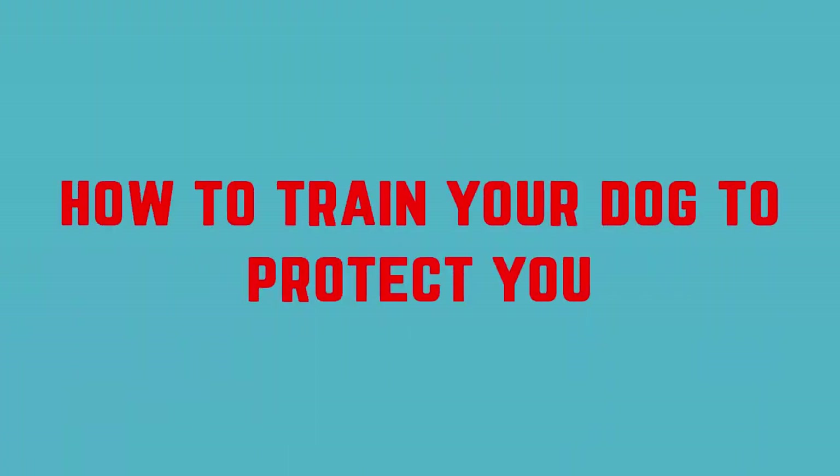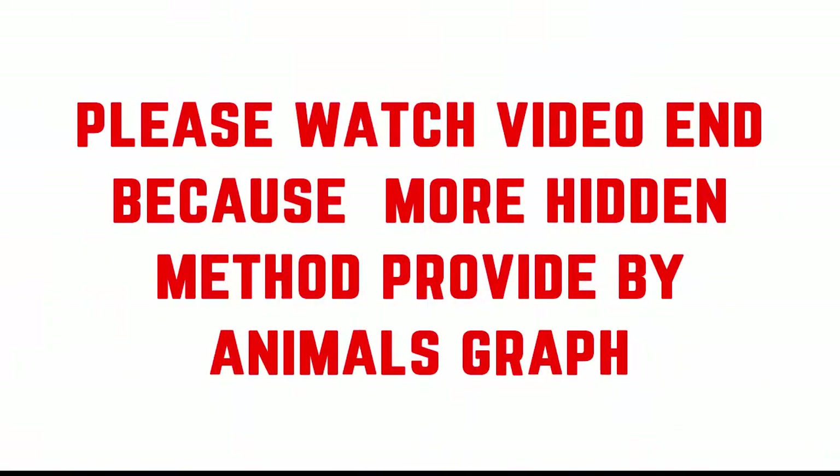If you have ever owned chickens, you know the horror and risk of a hawk or crow getting a favorite chick, or a raccoon coming in the middle of the night and devouring your whole flock. If you have a dog, or you're planning to get one, you can help keep your chickens safe and give your dog valuable skills by training it to protect your chickens.